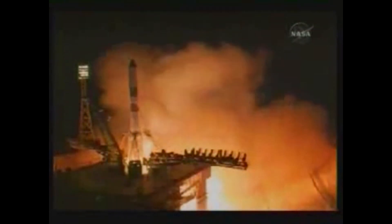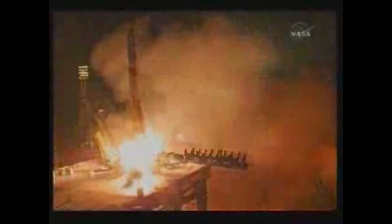On April 28th, 2010, Progress M05M launched from Site 1/5 at the Baikonur Cosmodrome atop a Soyuz-U carrier rocket. Progress launched right on time at 12:15 p.m. Central time, that was 11:15 p.m. Baikonur time. It's carrying 2.6 tons of food, fuel, oxygen, air, and spare parts to the Expedition 23 crew. Less than nine minutes after launch, Progress was inserted into its early orbit and its solar arrays and navigational antennas were deployed.